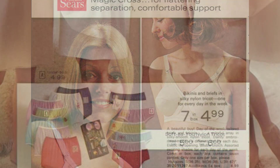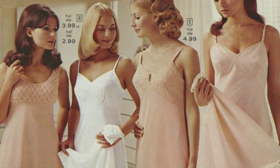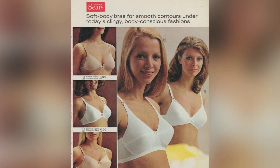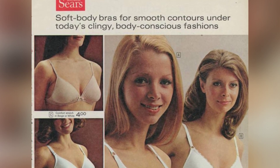The pages of the catalog tell a story of a generation that was breaking free from traditional norms and embracing new possibilities. The fashion choices of the time were a reflection of the changing attitudes and aspirations of women in the 1970s.